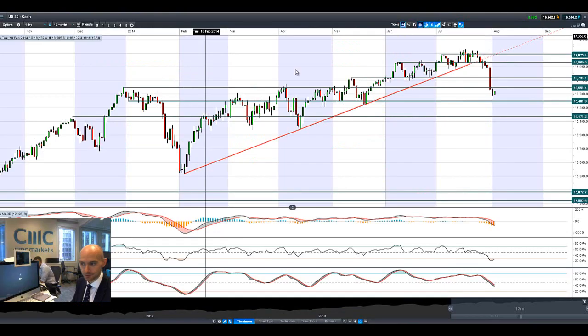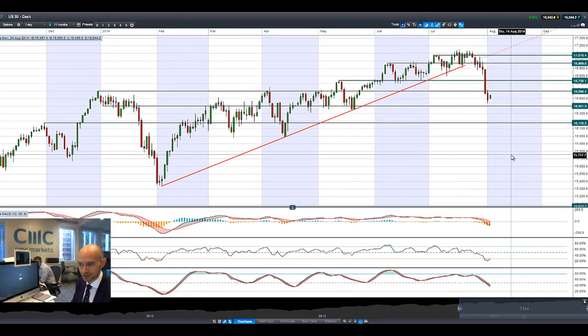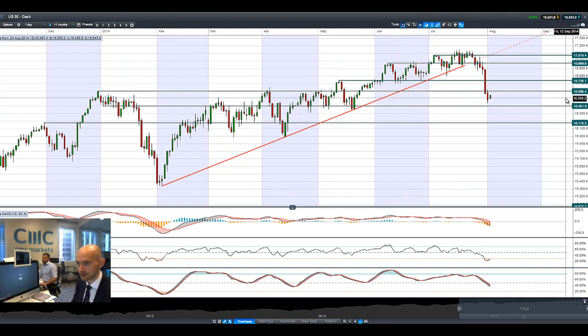Good morning and welcome to today's products in focus. Markets have staged a small recovery this morning, opening up ever so slightly in the middle of two ranges. US 30 is around 16,543, with next potential resistance at 16,598 and next potential support at 16,401. This follows on from non-farm payrolls on Friday.